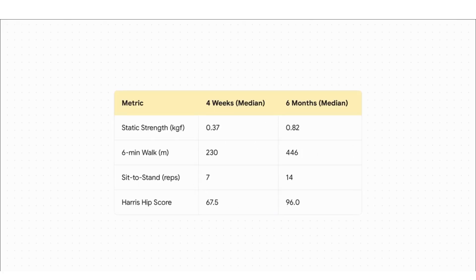Now the Harris hip score — a comprehensive score that looks at both pain and mobility. At four weeks, the median score was 67.5 out of 100, telling us that patients were still dealing with significant limitations in their day-to-day lives. But by the six-month check-in, that score had skyrocketed all the way to 96. That is an incredible result, pointing to a near-complete recovery of overall hip function, a huge drop in pain, and patients truly getting their lives back.